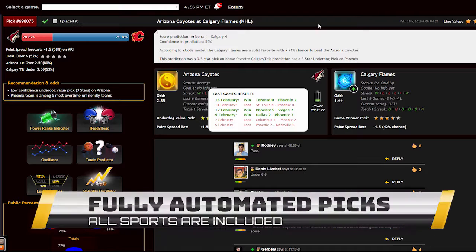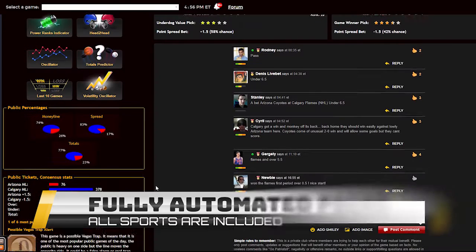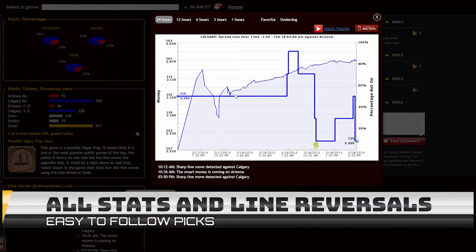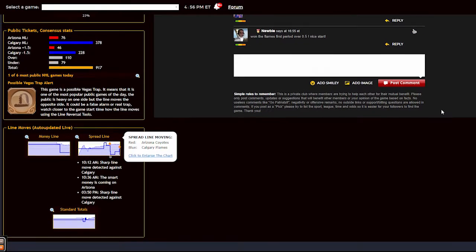Each prediction is perfectly designed for easy information access. You can get all the information you need about the game at your fingertips: the chances for teams to win the game, the predictions for totals and point spreads, the hot trends for the game, the stars and statuses, bookie odds, injuries, hot player stats, power ranks and streaks. Everything in one place.